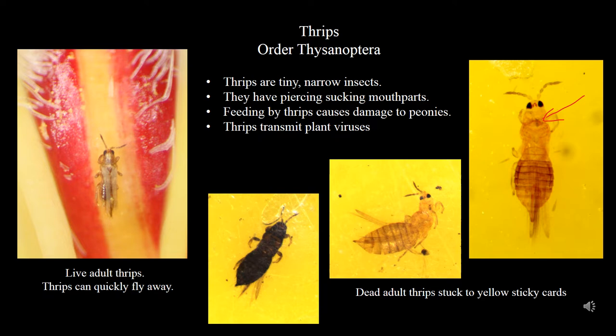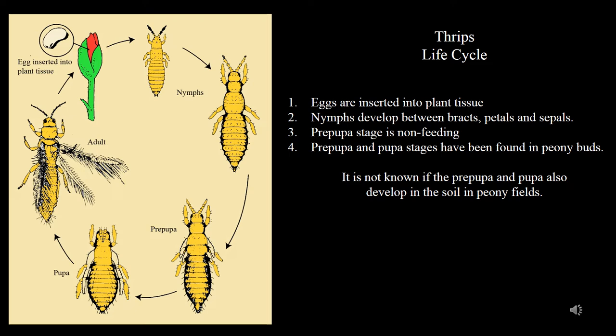The red arrow is pointing to their mandible. On this slide, there are several different colors of adult thrips indicating different species. Thrips insert their eggs into peony tissue. The eggs are nearly invisible. The eggs hatch to a larval stage, then molt into a nymphal stage. These immature stages may be completely hidden among the peony petals and difficult to nearly impossible to find.